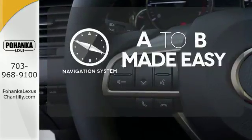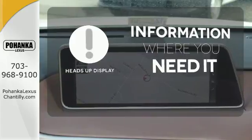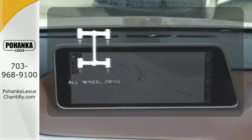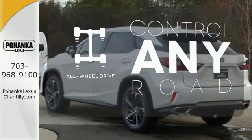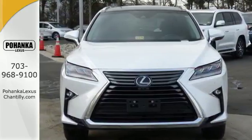Never feel lost again with the navigation system. The heads-up display will give you all the information you need right where you need it. All-wheel drive allows you to master any road, any time. This is a luxury SUV that's worth a second glance.